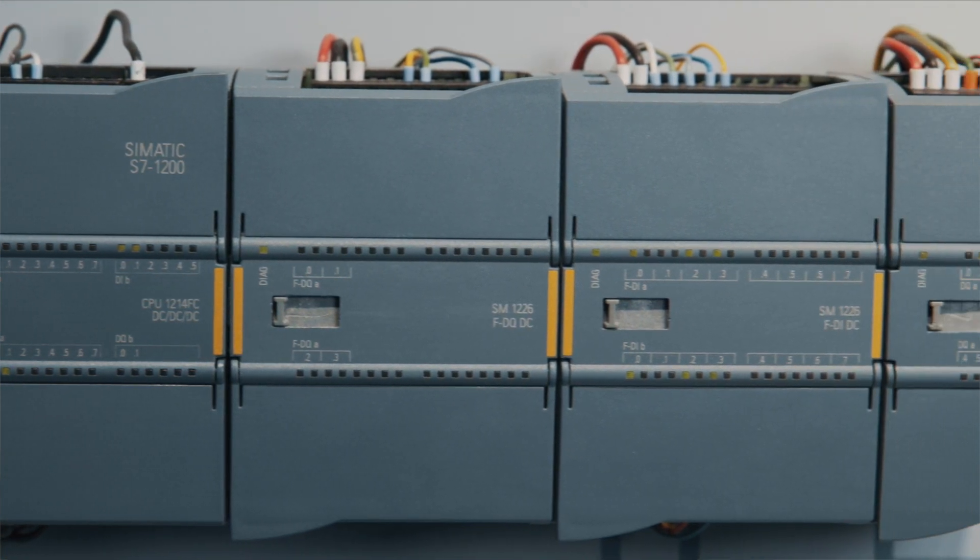It's modular. We can have different configurations of signal outputs or communication modules, and those can be assigned according to our customer requirements.